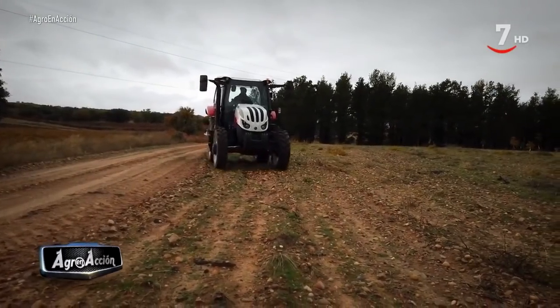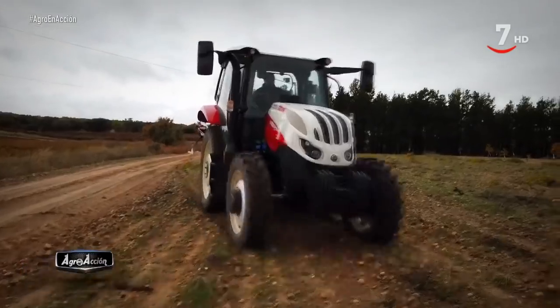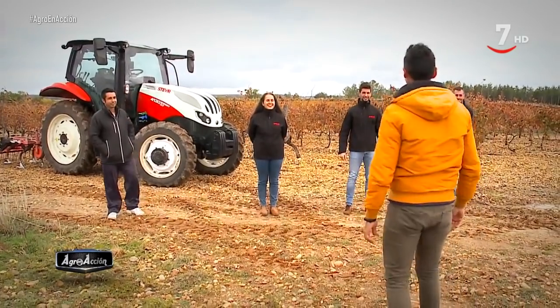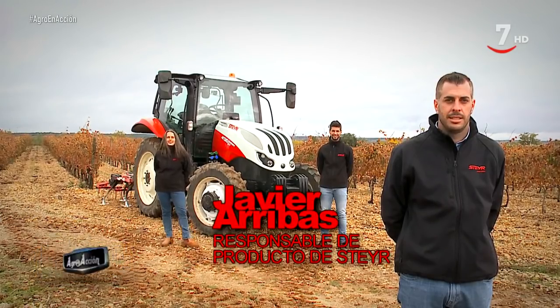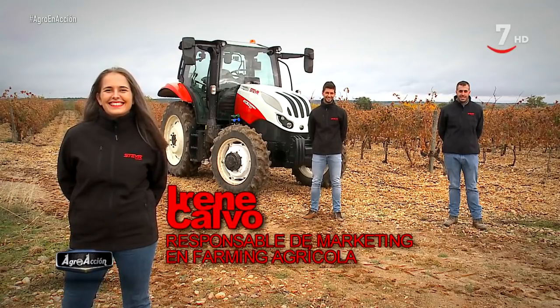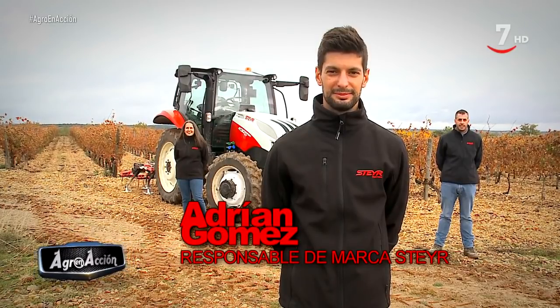La gama de tractores Steyr Expert CVT se adapta muy bien a las necesidades de los profesionales que buscan un tractor compacto de no muy grandes dimensiones y con las comodidades de uno grande. Desde este viñedo presentamos a Javiera Rivas, responsable de producto Steyr; a Irene Calvo, responsable de marketing en Farming Agrícola; y a Adrián Gómez, responsable de marca Steyr.